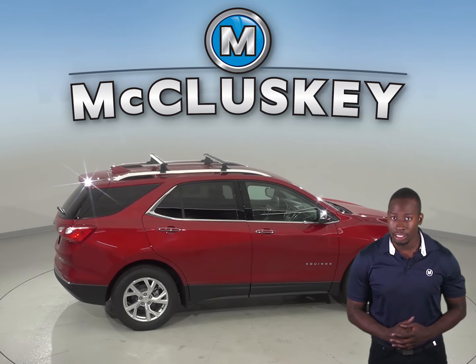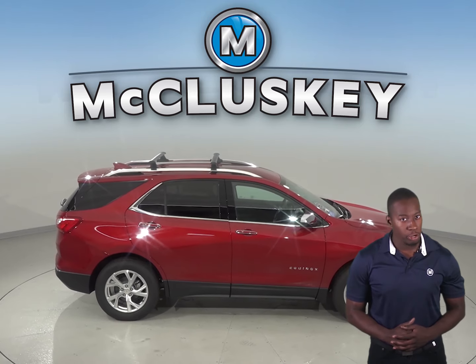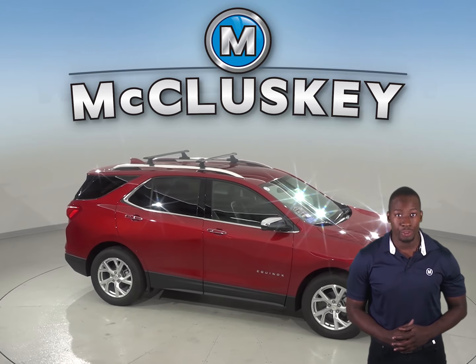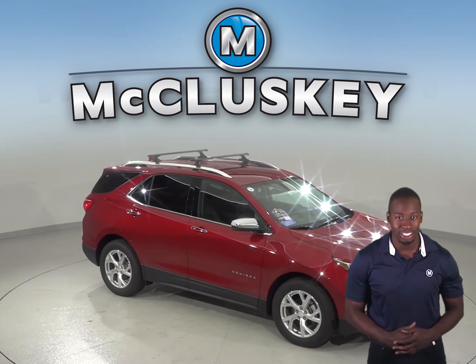So come see why the 2019 Chevrolet Equinox is a better SUV and try it before you buy it with our free 48-hour test drive here at McCluskey Chevrolet. And if you decide to buy it, we will cover it with our free lifetime mechanical warranty for as many miles and as many years as you own it.